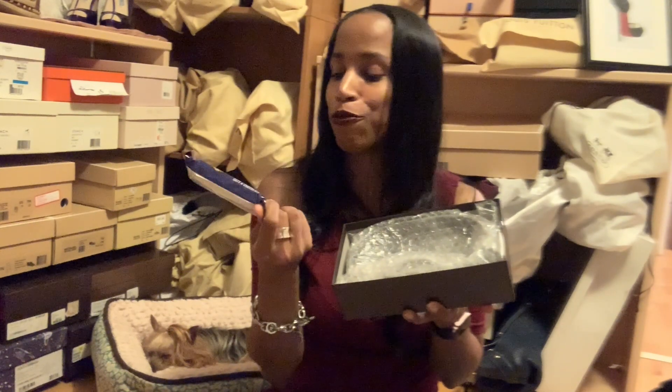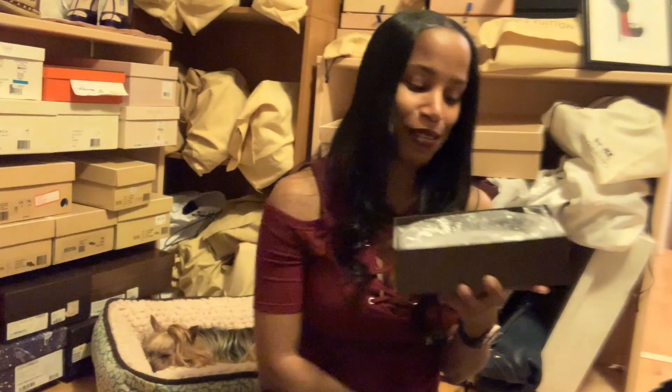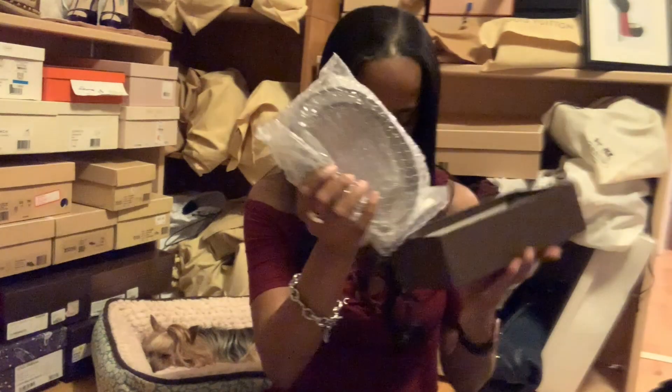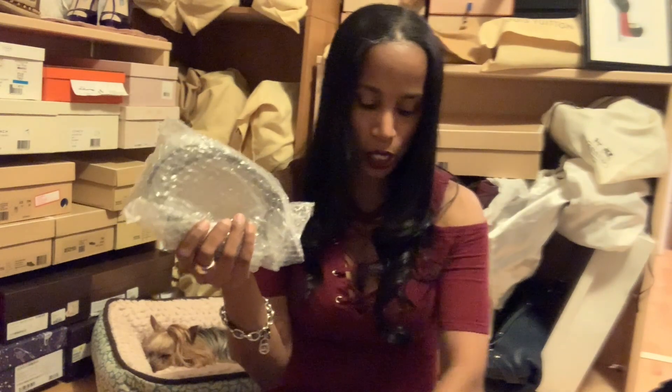She loves to give you fruit bars — there was a fruit bar in my other box which I didn't get to until after the video, so I just started laughing. She loves to give you fruit bars, it's so hilarious — I love it. So we'll take it out of here.